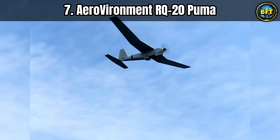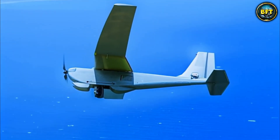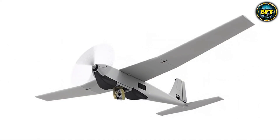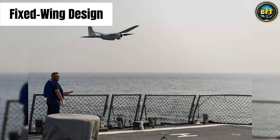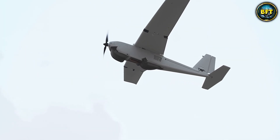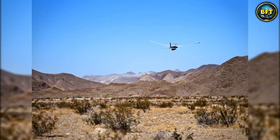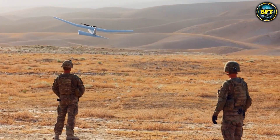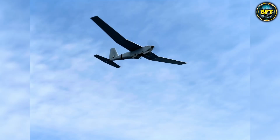Let us switch gears and look at a legend in the field of small tactical drones: the AeroVironment RQ-20 Puma. This is an American classic that has found a very happy home in Greece. Unlike the previous rotary-wing drones, the Puma is a fixed-wing aircraft — it looks like a high-tech model airplane, but way smarter. The beauty of the Puma is that it is hand-launched: a soldier throws it into the air like a javelin. Once up, it uses its wings to glide efficiently, giving it much longer range than a quadcopter.